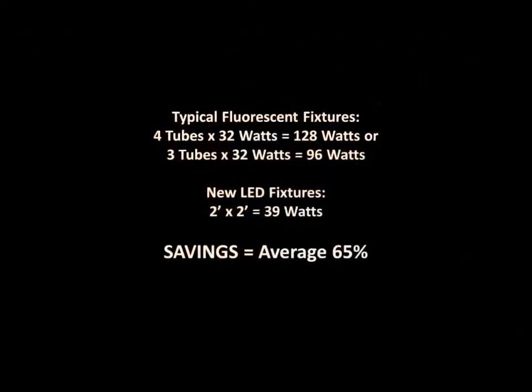With the energy savings, we're here at 39 watts versus the typical troffer, which is the most common type of LED replacement — four 32-watt fluorescent tubes. So 128 watts down to 39 is a pretty big delta.